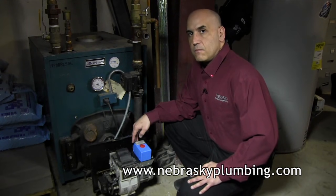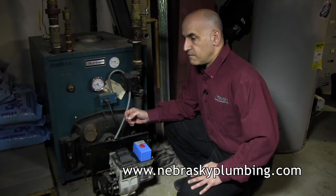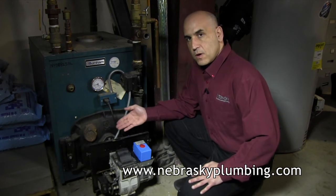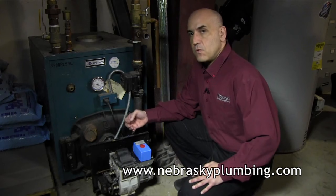If you check that you have oil, the next thing I would do is go to your heating system. When you get downstairs or wherever your heating system is, check to see if you have soot around the unit and if you smell smoke, immediately call your heating professional. Do not try to do anything else — call your heating professional.